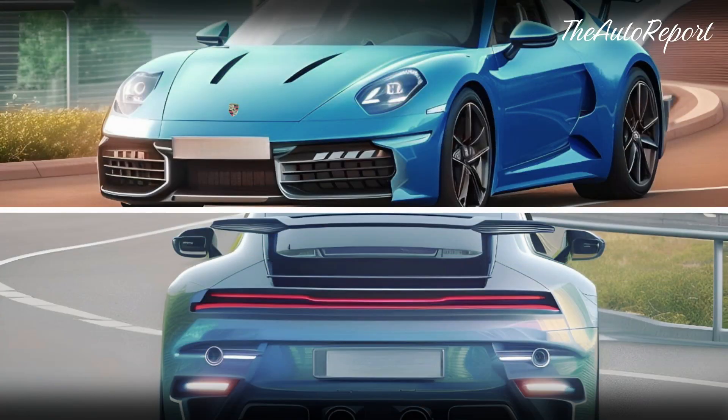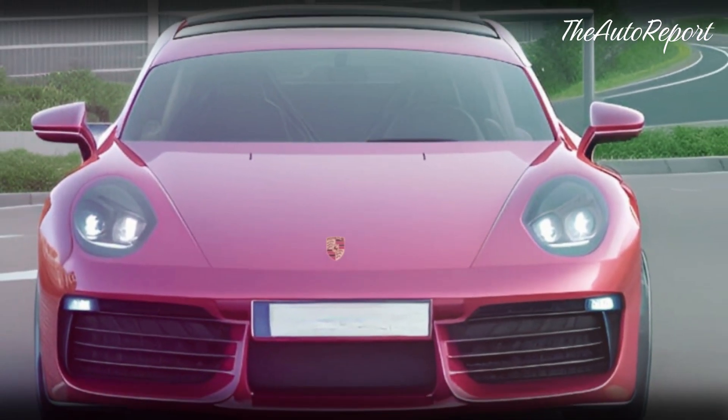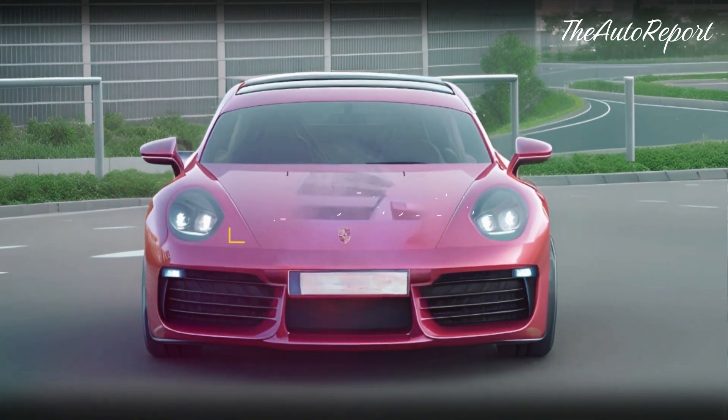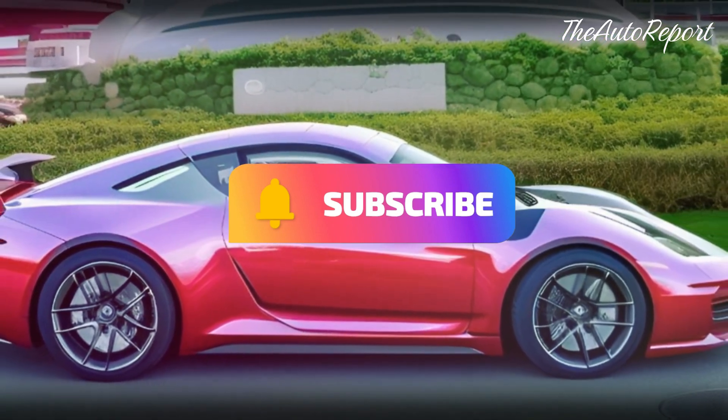So what do you think of this possible hybrid 911 GTS? Do you think it's a good idea or a bad one? Do you think it will be worth the extra cost and complexity? Let us know in the comments below, and if you liked this video, don't forget to subscribe to our channel for more car news and reviews.